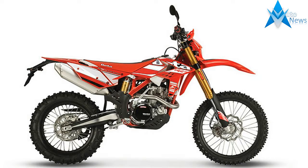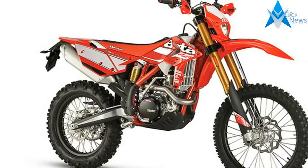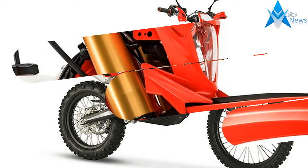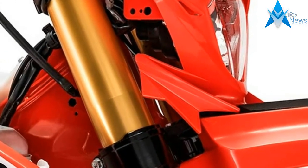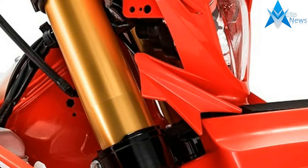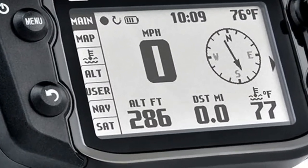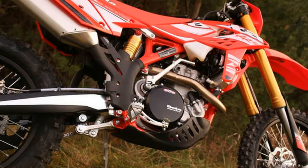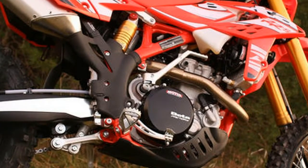After a greatly successful 2016 season in both sales and racing, Beta returns in 2017 with their Enduro range that continues the forward progress of the brand through refinements, features, and quality. The 2016 season has seen Beta achieve their first-ever overall victory in the World Enduro Championship in Portugal with racer Steve Holcomb, along with many other victories from Johnny Albert and Alex Salvini, both at the world and national level.